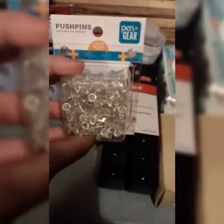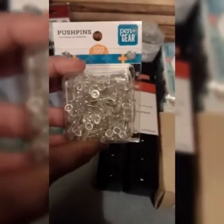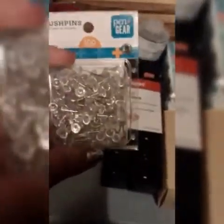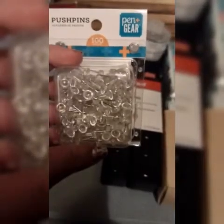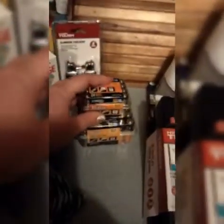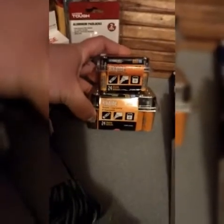I also got some push pins in case we need to hang anything off the picnic table or even the pavilion. They're super convenient and easy to use — I like these even better than staples. I also have some AA and AAA batteries. I got these at Harbor Freight — there's 24 in each pack for anything that needs batteries, like flashlights or anything like that.